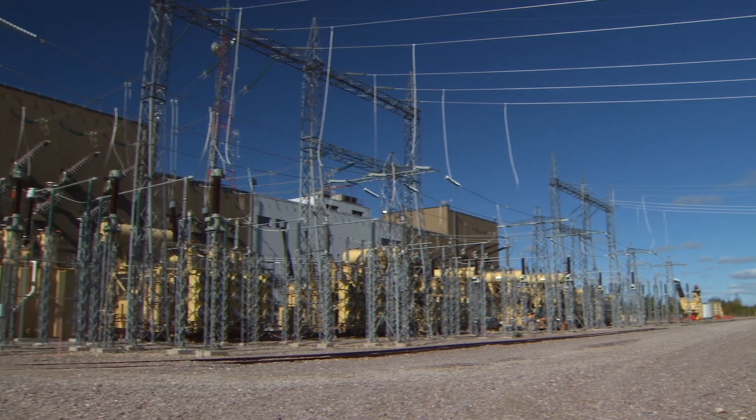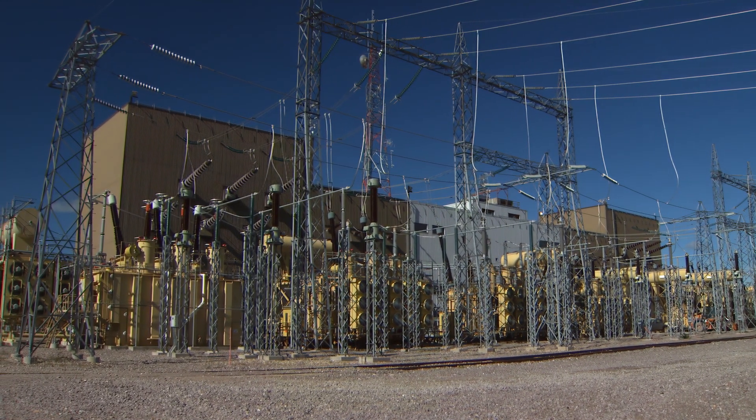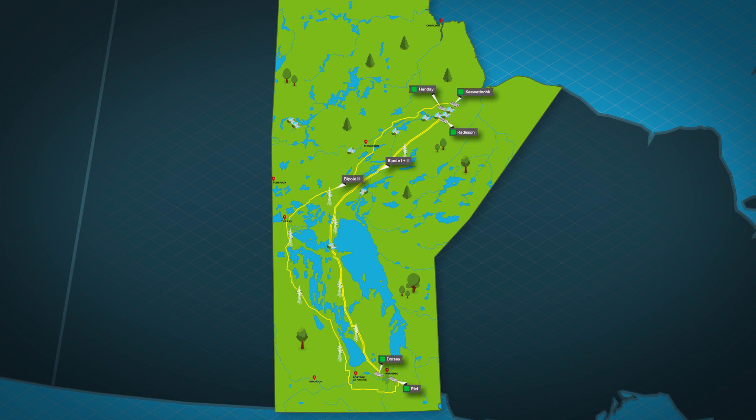The electricity is transmitted to southern Manitoba through what's called a high-voltage direct current system, also known as HVDC. This system is made up of three long-distance transmission lines called Bipole 1, 2 and 3, as well as five converter stations.